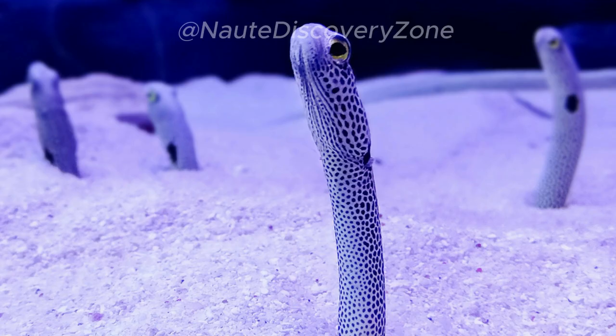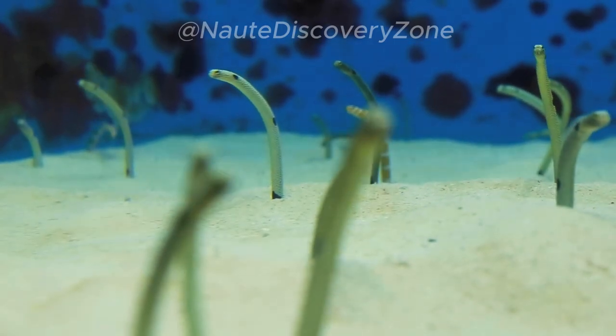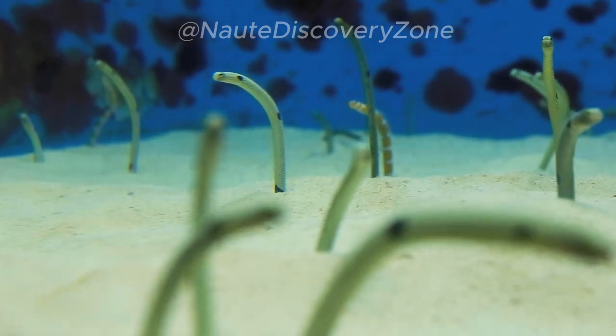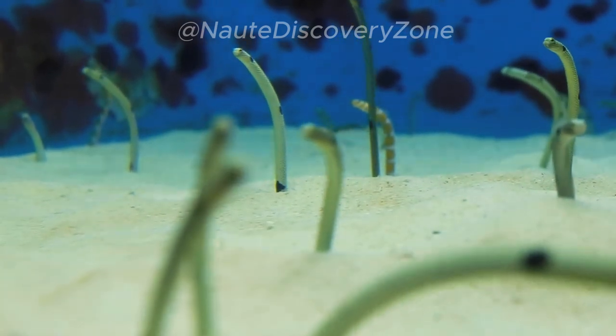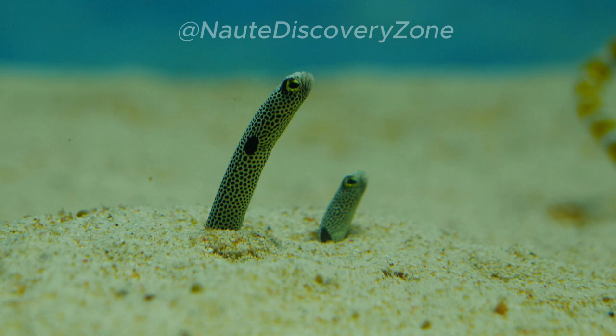Despite their captivating appearance, garden eels can be quite elusive and challenging to observe up close. They are sensitive to disturbances and will quickly retreat into their burrows if they sense danger. However, patient and cautious observers can witness the enchanting sight of a garden eel colony, with rows of eels gracefully swaying in the currents.